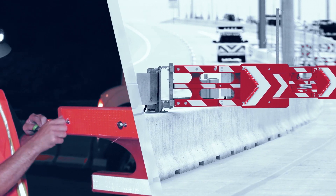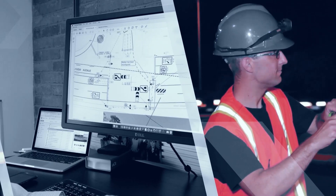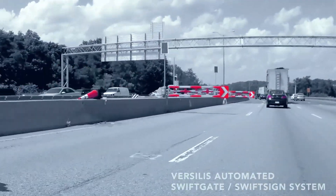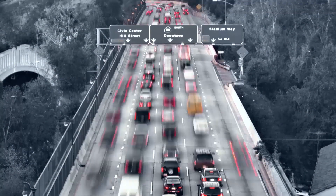With motorist and operator safety in mind, Vercilis engineers bring experience and ingenuity to each project, from planning to installation, including testing to training. With Vercilis technologies, you will achieve maximum traffic operation efficiency and reduced operational costs.